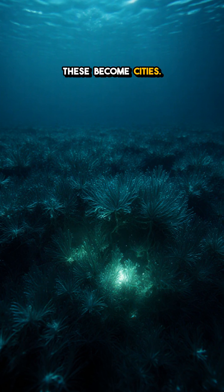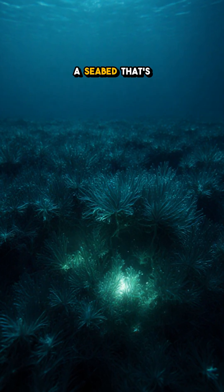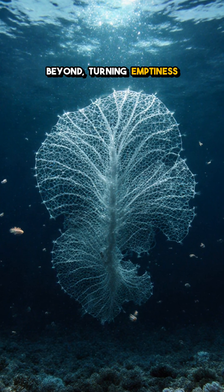To small creatures, these become cities — hiding places, feeding grounds, nurseries on a seabed that's otherwise flat and empty. They grow painfully slow, fragile as ash, yet they can reach dinner plate size and beyond, turning emptiness into sculpture.